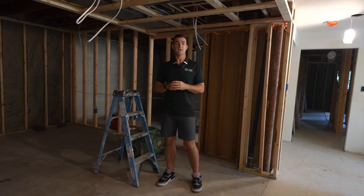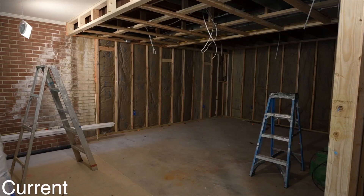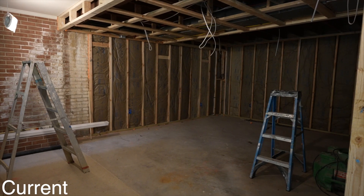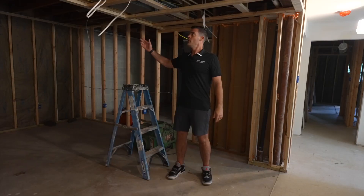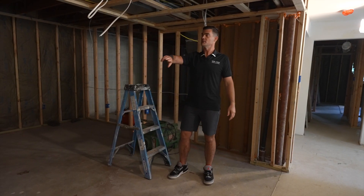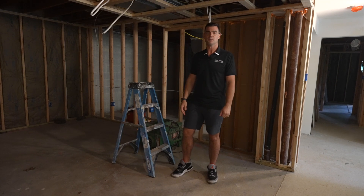We're standing here in the newly expanded rec room. Right where I'm standing was our water heater and furnace, which we had to relocate behind me here in order to capture this space — more than double the size of the existing rec room. We've got recessed lights throughout, all new framing, all new insulation. It's going to be a much more usable space for the new family.